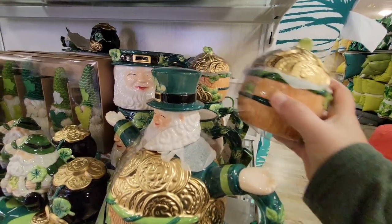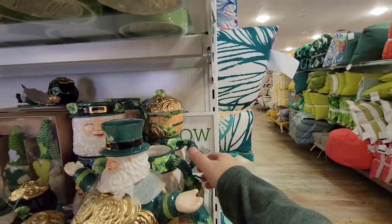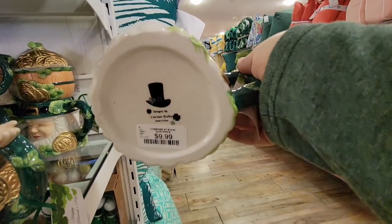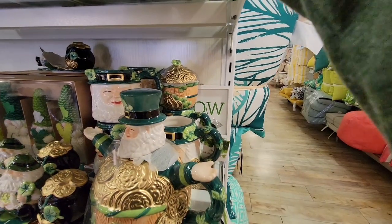I'd be extra careful because the last thing I want to do is drop any of this stuff. And look at the little leprechaun mug — he looks so happy! He's $9.99. I mean, just such adorable items.